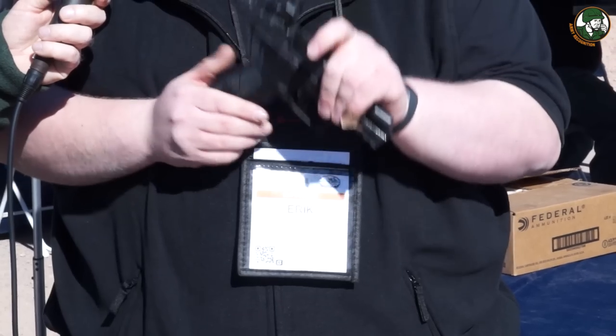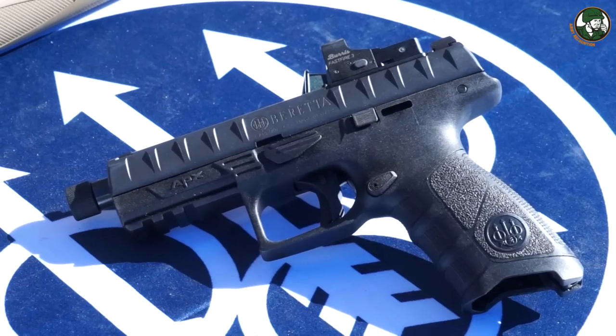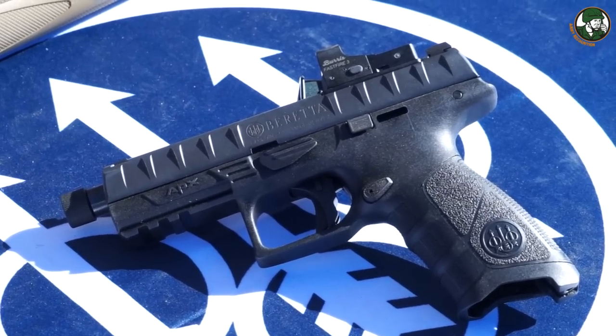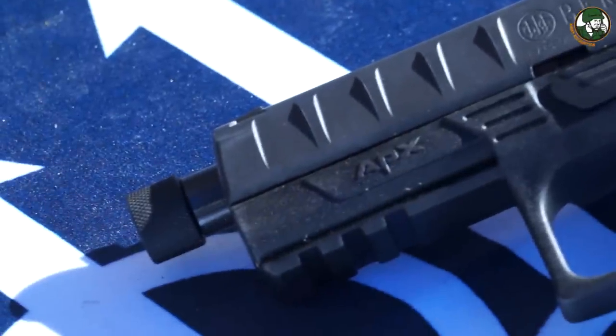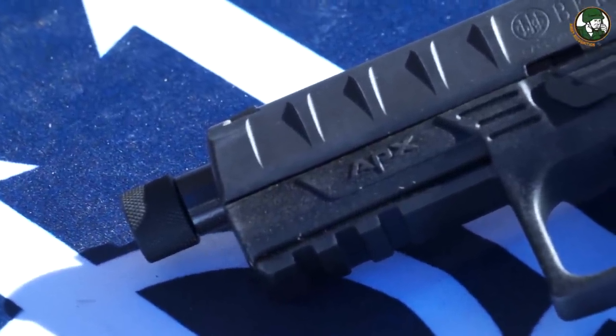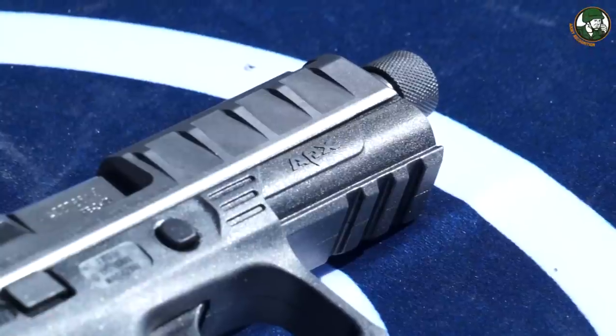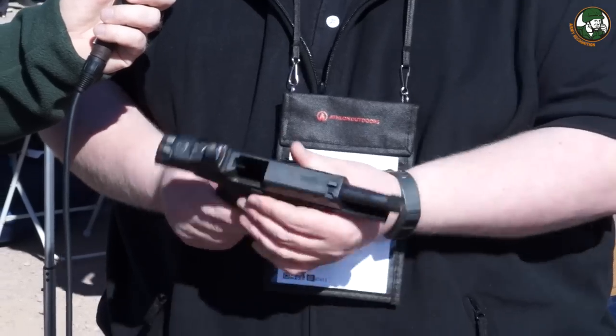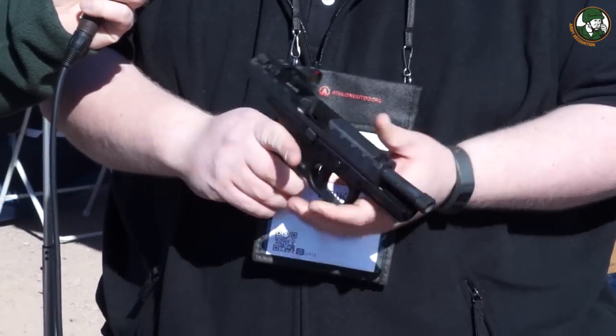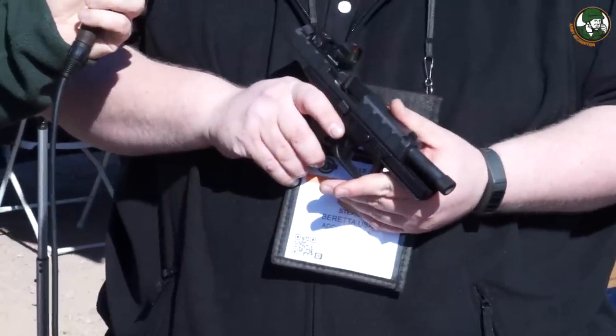Beyond that, the ultimate APX is the APX Combat — the RDO model. It has the red dot optic with interchangeable plates, plus a half-by-28-thread barrel so you can add any silencer that functions with a half-by-28 US thread. It retains all the modularity of the standard APX with the added ability to accept a silencer.